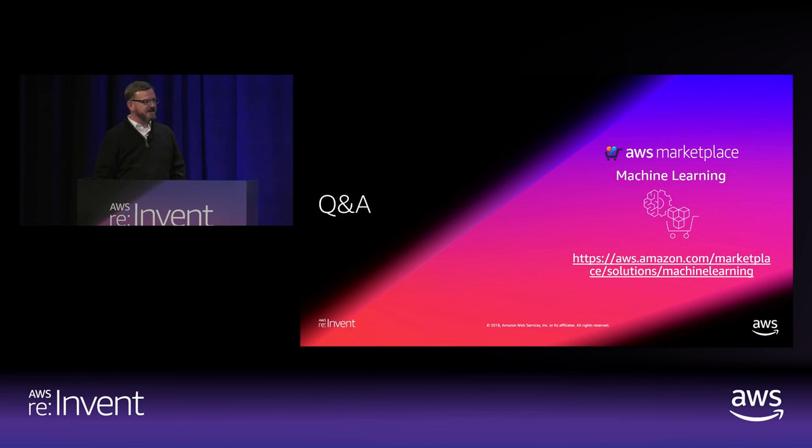That concludes our regularly scheduled programming — thank you Srini, that was a home team demo. We've got probably 10 more minutes for Q&A before folks need to hike two miles to their next event.